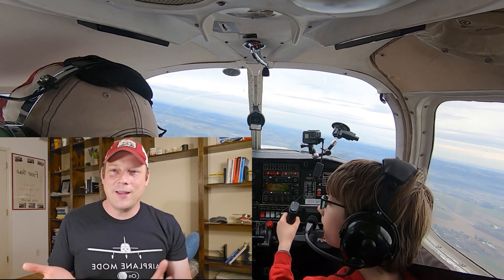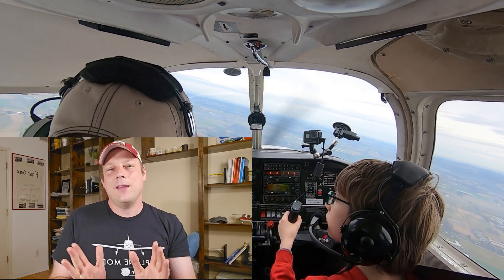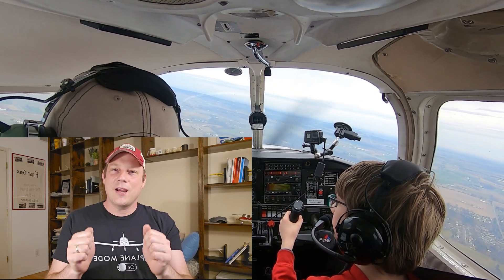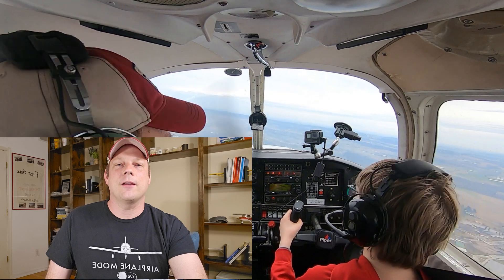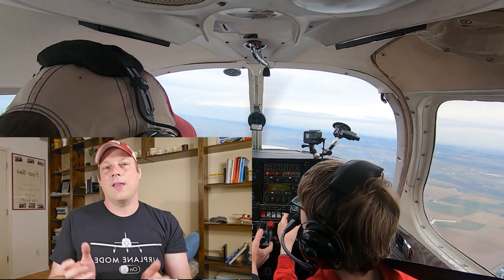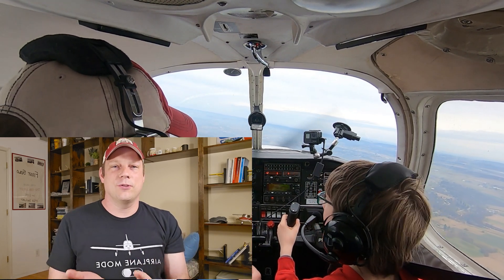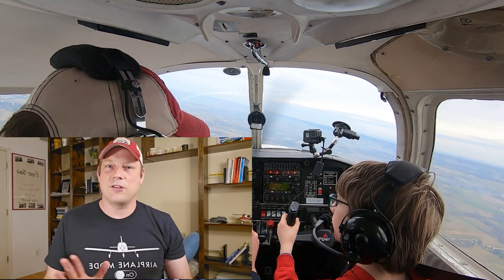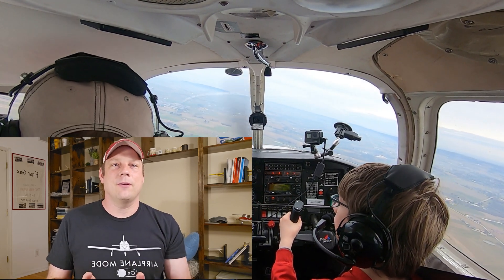How could you possibly land without an airspeed indicator? The airspeed your aircraft is flying is predominantly a result of the pitch attitude you have and your power setting. If you lose your airspeed indicator in cruise, you had a power setting and a cruise pitch attitude, and those two resulted in your cruising airspeed. Not touching the power and not changing the pitch will continue to provide a very similar cruising airspeed.